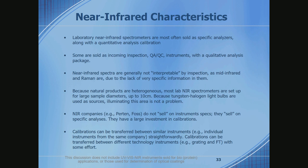The traditional lab near-infrared companies — Foss and Bühler are examples — don't sell instruments so much as sell calibrations. They sell very specific calibrations for food and ag products, like a wheat calibration. Their IP and their value is based on those calibrations, not so much on the physical instrument itself. You can transfer calibrations from instrument to instrument with a certain amount of effort.